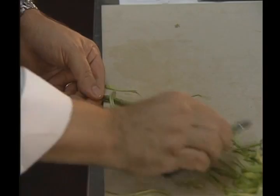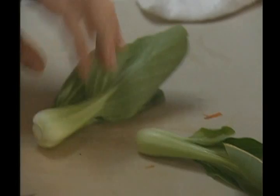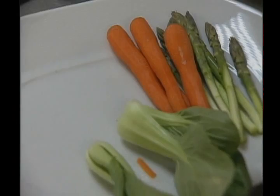Vegetable prep includes peeling the asparagus and the carrots. It's a wonderful little baby bok choy — I point a hole this way so they cook much more regularly. Next, the leek — same. Try to use always some young, nice, fresh leek.